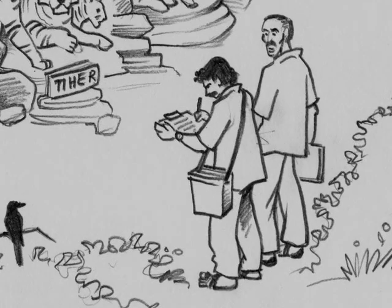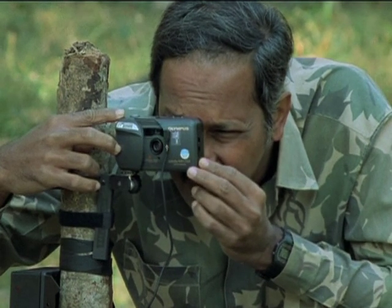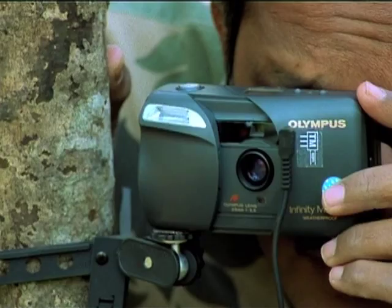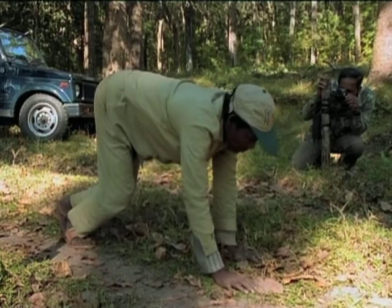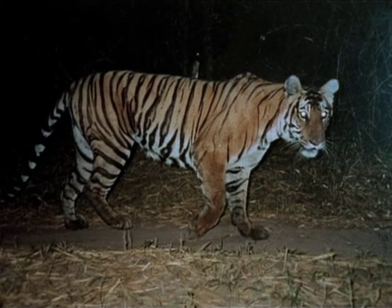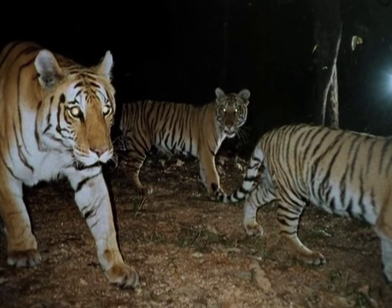Fortunately, there are other ways, and biologists like Dr. Ullas Karant of the Wildlife Conservation Society have developed reliable, scientific methods for estimating tiger numbers. If these methods are followed meticulously, it is possible to keep track of tiger populations.